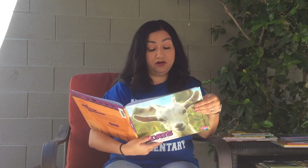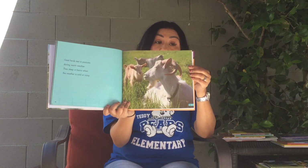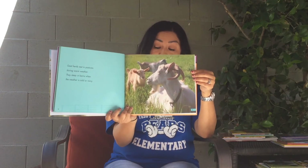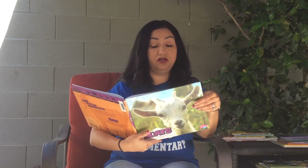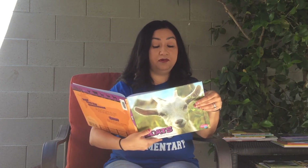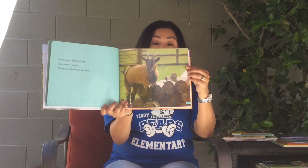They sleep in barns when the weather is too cold or rainy. Playful goats climb on logs and swim in ponds. Goats are at home on the farm.